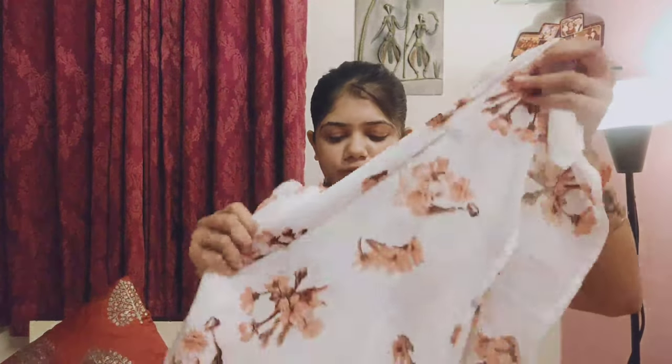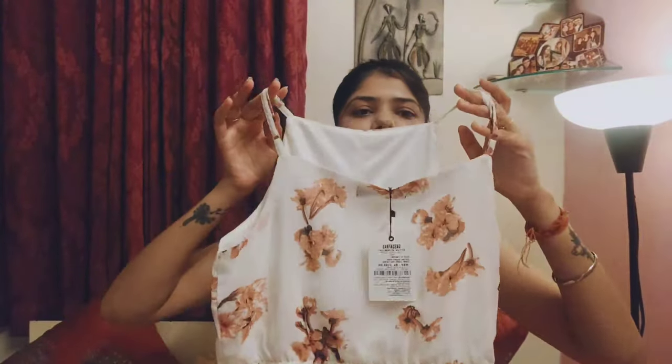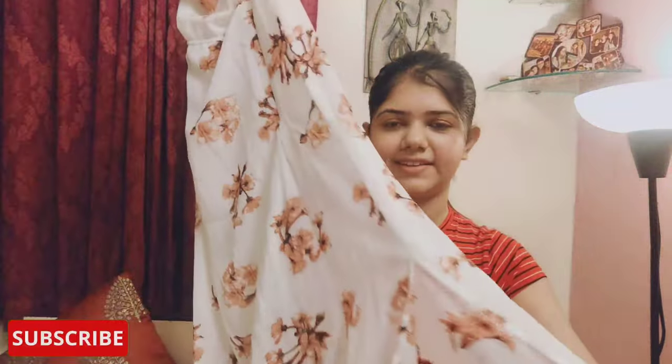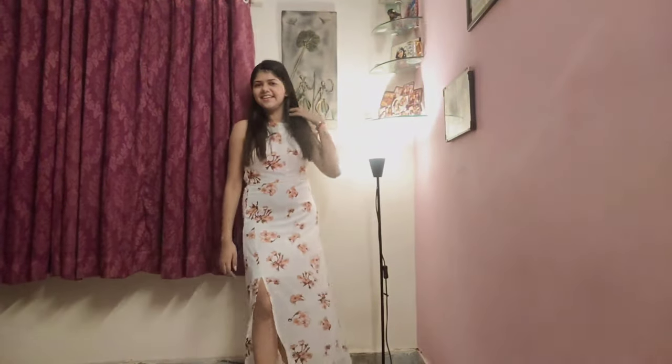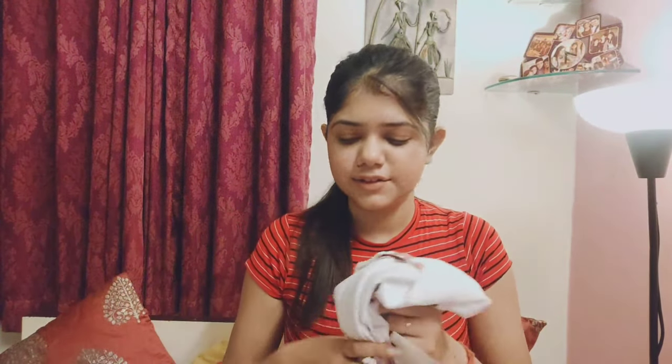Moving on to the next product, I have a long dress. It is a long floral white dress. Just look at this — it is from the brand Sassafaras. It also has a slit on the side. I will try to attach all the images of the product in the side of the video.